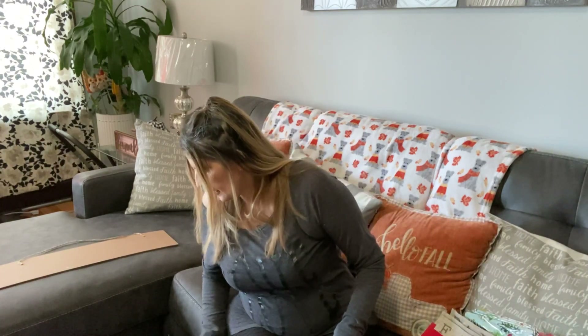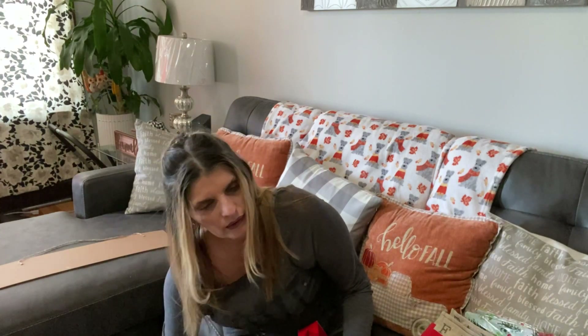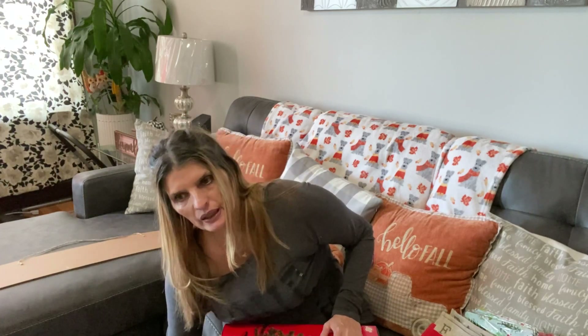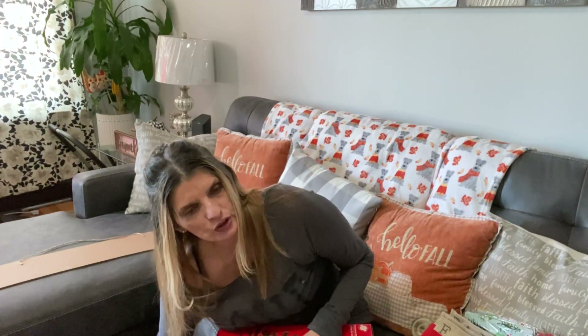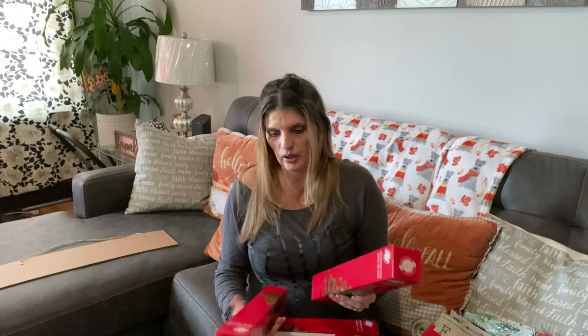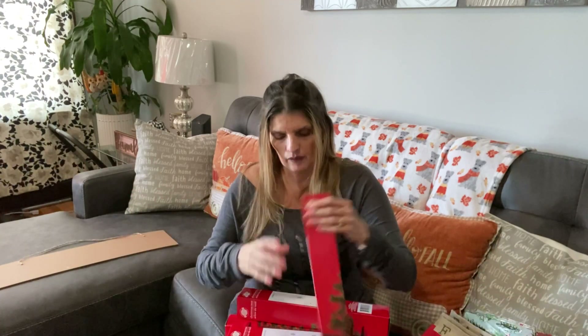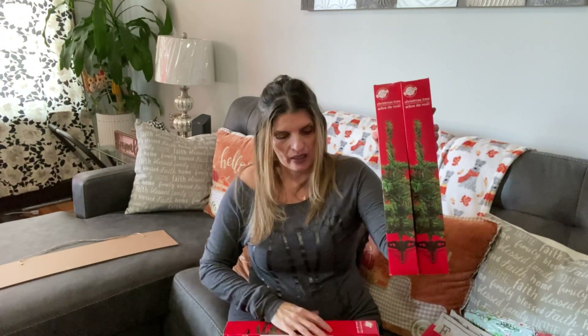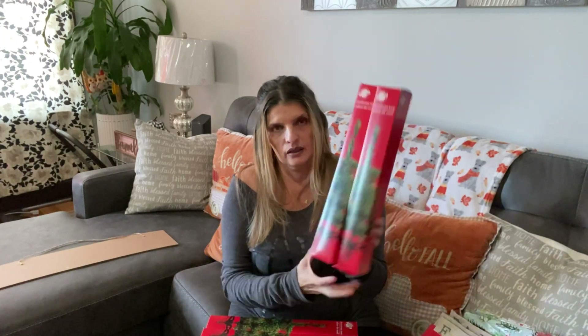I saw another YouTuber — I don't remember the channel — but she gave me an idea for a DIY that she did with her mom last year. I'm going to try to do it. She did it with Dollar Tree Christmas trees, so I bought four of them to try and see if I could do that Christmas DIY. I need to buy a few more supplies. Wish me luck, guys.